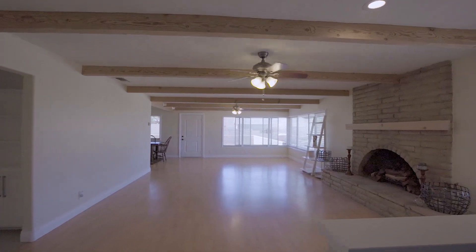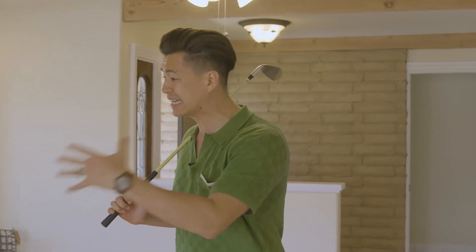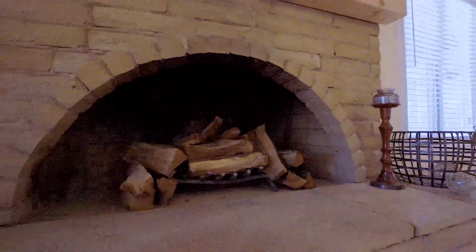What I love as soon as I enter this home is walking into the living room and seeing all of these open beams throughout, and of course this custom brick fireplace. It's huge, it's warming, it's beautiful.